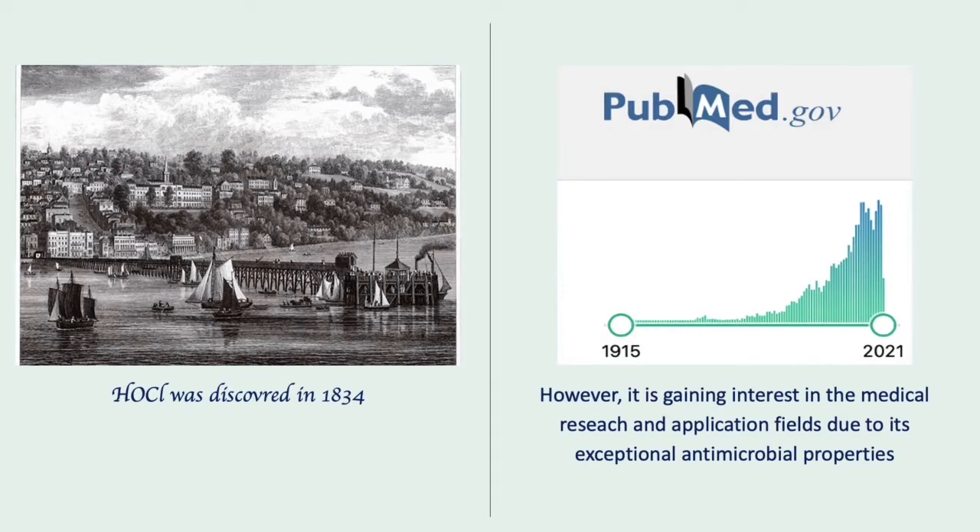However, recently it has gained lots of interest, especially in the medical research and medical application fields, due to its exceptional antimicrobial properties.